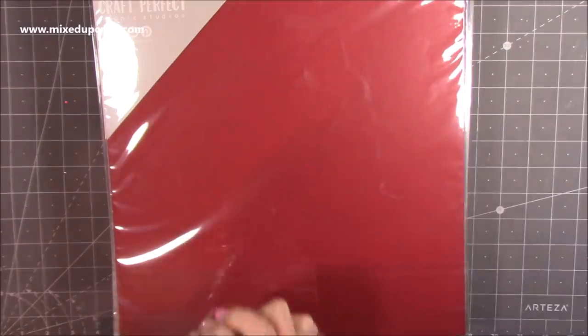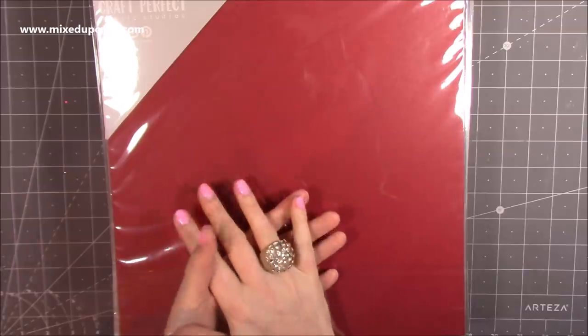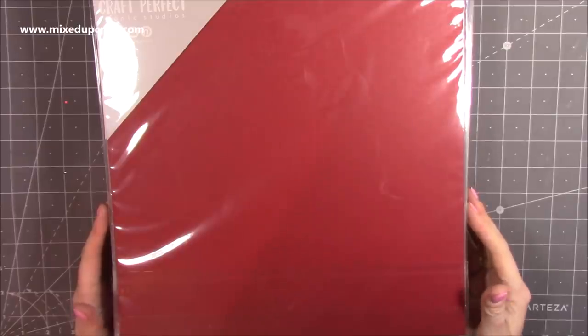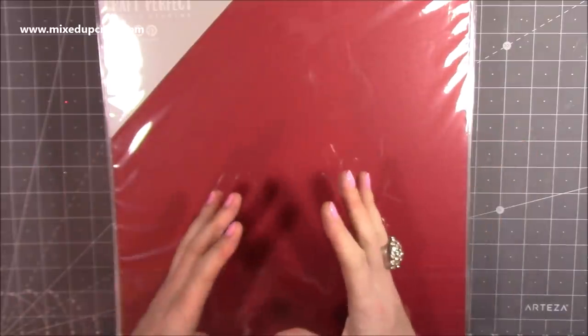A crafty friend told me that Tonic have a clearance section with up to 61% off and the cardstock is really good over there. I've had Tonic cardstock in the past, so I was already familiar - it is good quality. It was 78 pence for five sheets.